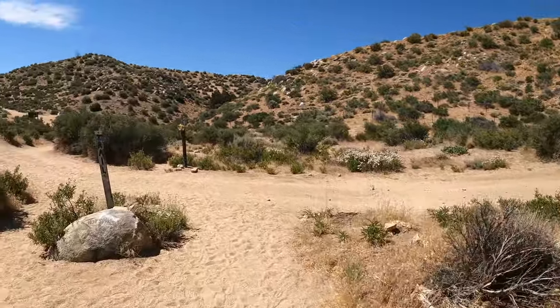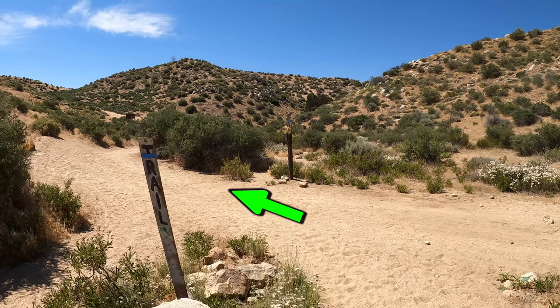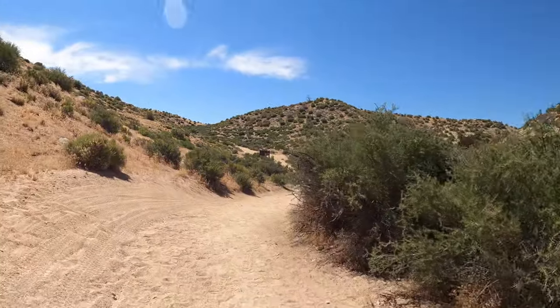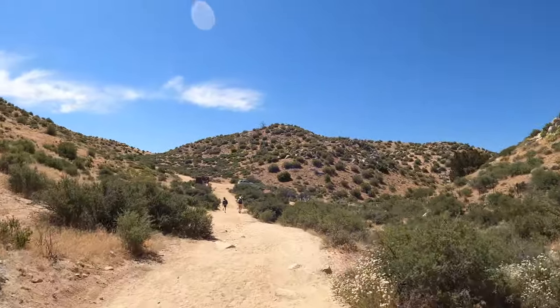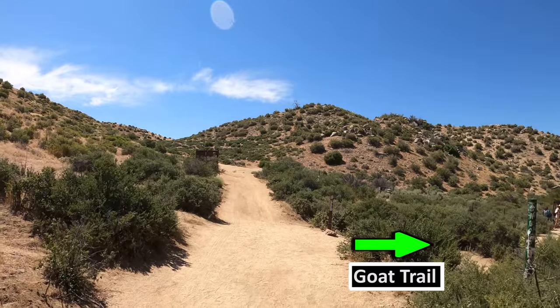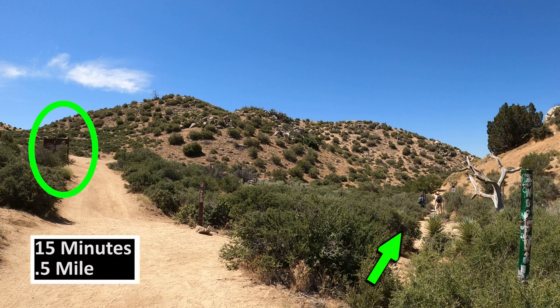A few minutes after making a right at the bottom of the hill, you'll come to a wider trail — make a left onto this wider trail. There are trail markers along the way. A few yards after making that left, you'll come to the start of the goat trail on your right. There is a trail kiosk just past it, so keep in mind that the entrance to the goat trail is before the trail kiosk. This is about 15 minutes or half a mile from the trailhead.